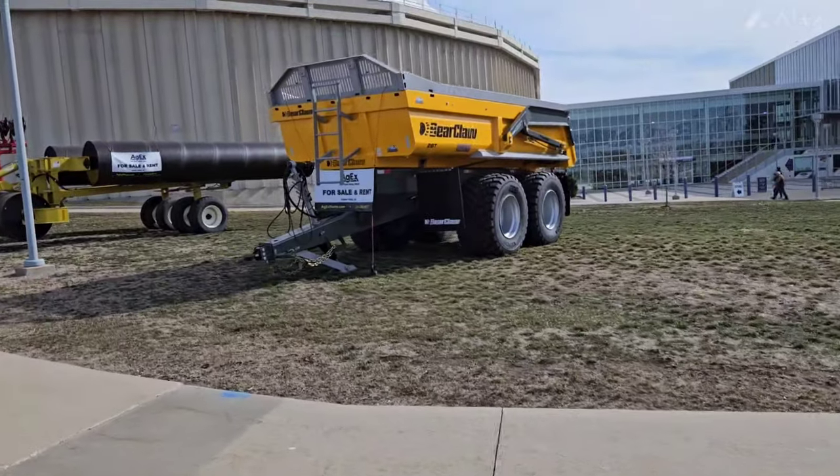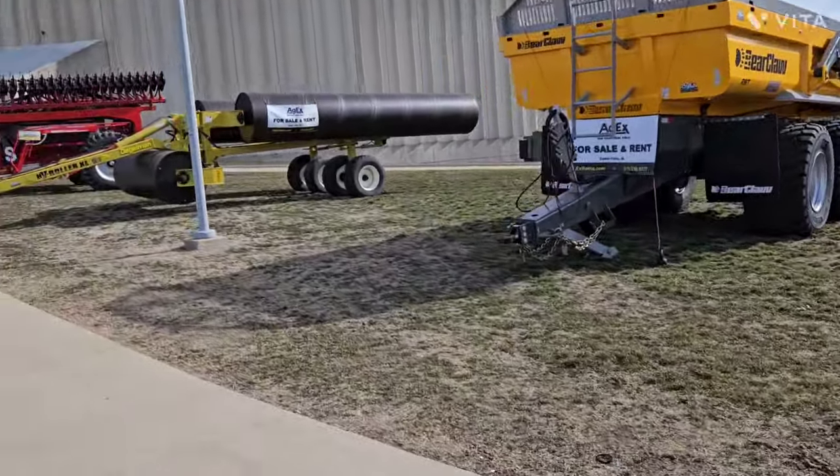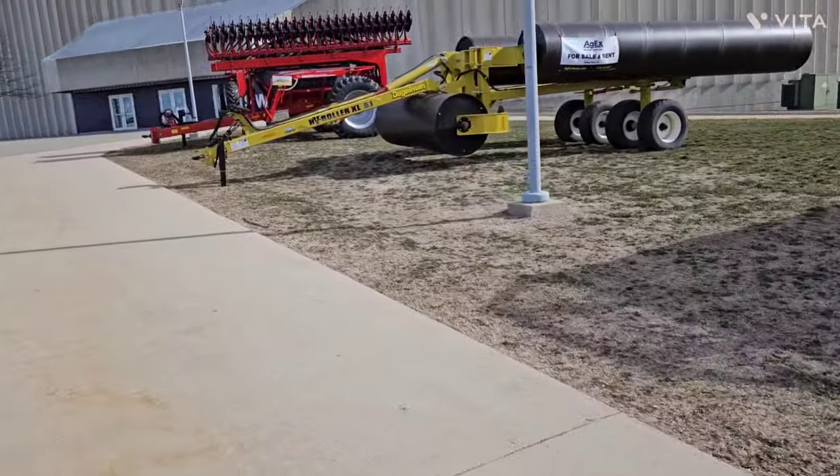Got some equipment out front — got a dump trailer, got a roller, and then got a drill.